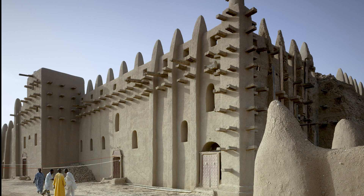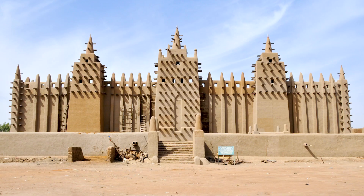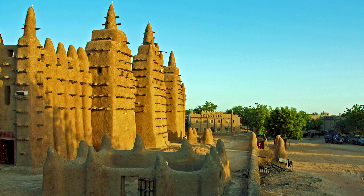This mosque has 99 columns corresponding to the names of God, and it has 114 openings derived from the number of surahs of the Holy Quran. These openings are used for the ventilation of the mosque throughout most months of the year.